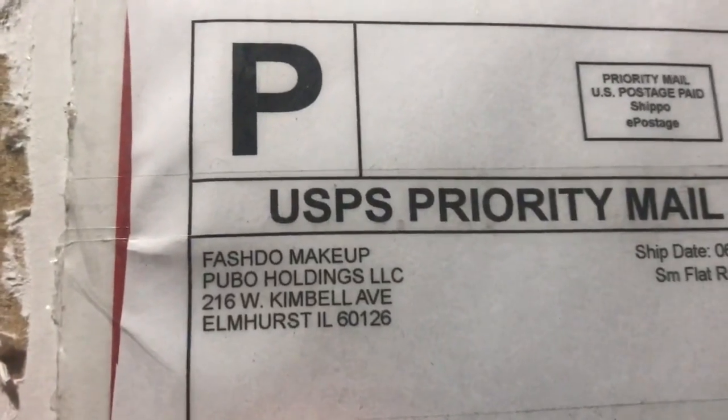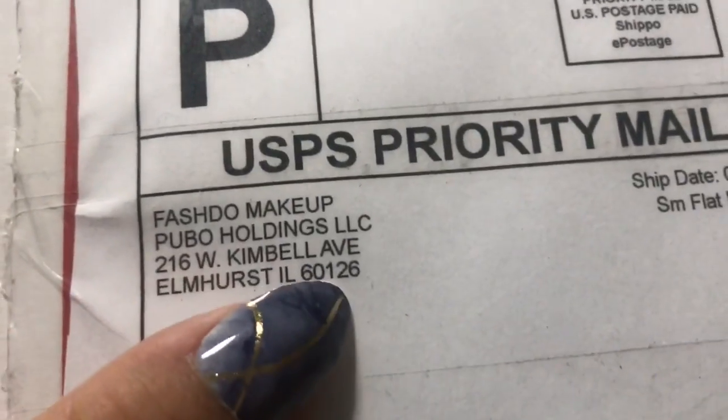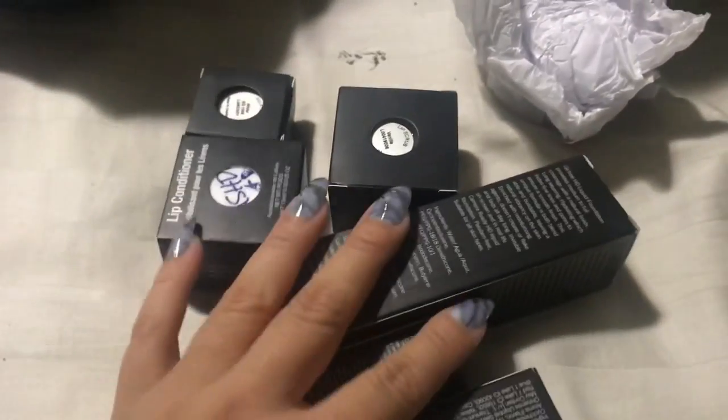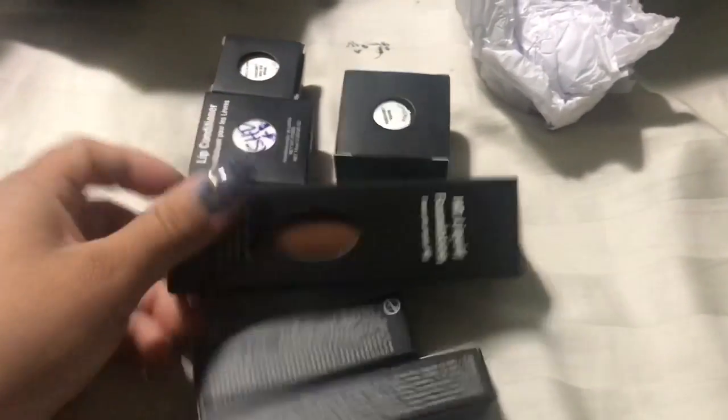Hi guys, so this is an unboxing haul from this new company, Fasheado Makeup. It is by Puba Holdings. I don't know if you guys remember that I ordered some swimwear from Puba and it never got to me. So they sent an email with some co-hosts to try this new makeup brand they were coming out for.